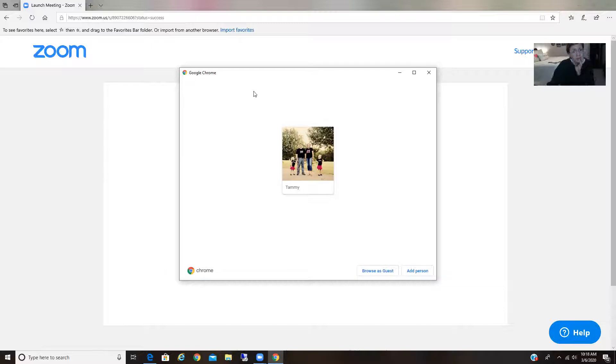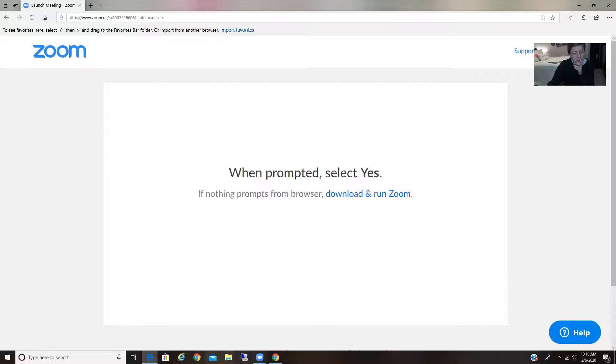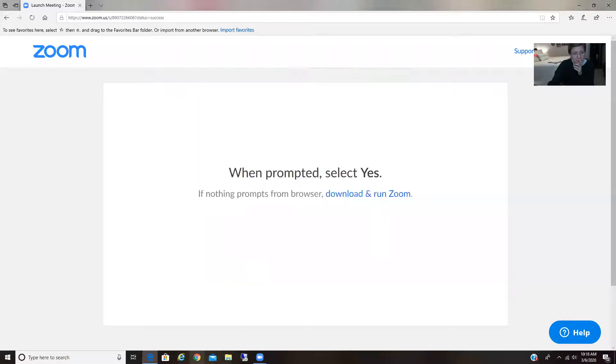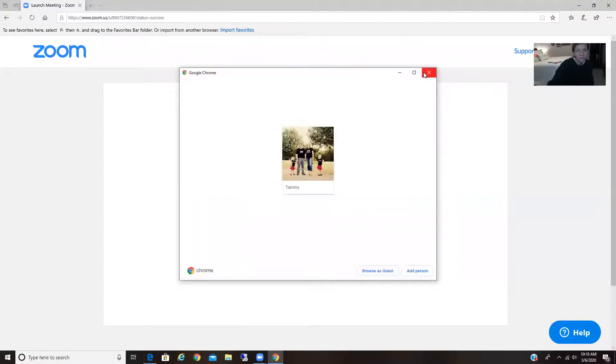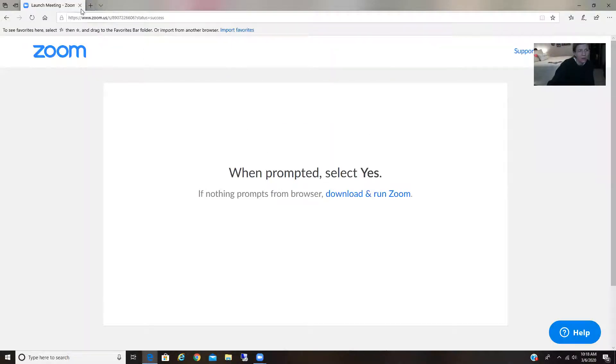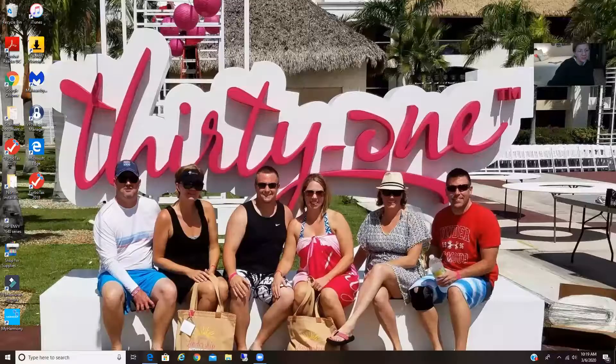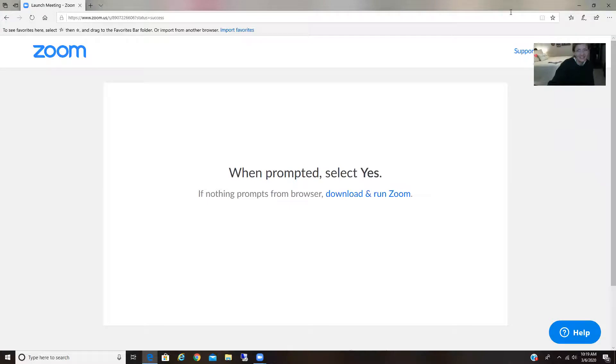Sorry about that — I was having some technical difficulties getting the screen share to work. Okay, got it fixed now.